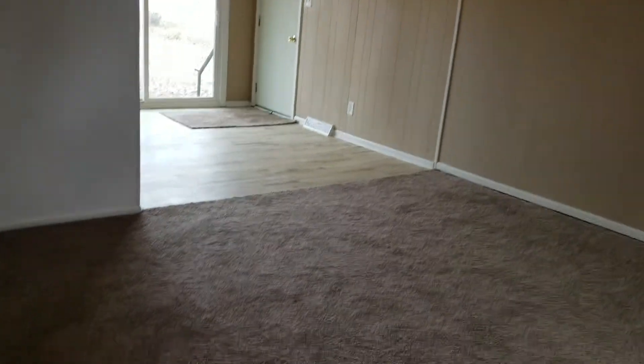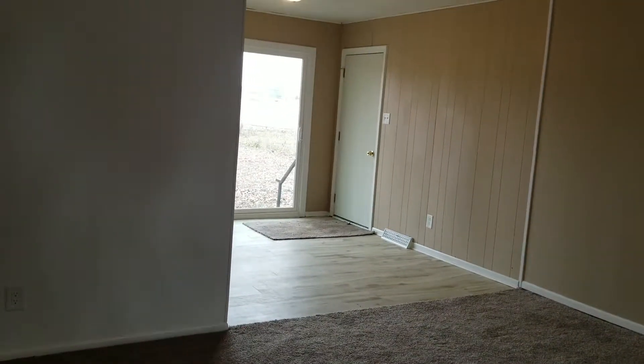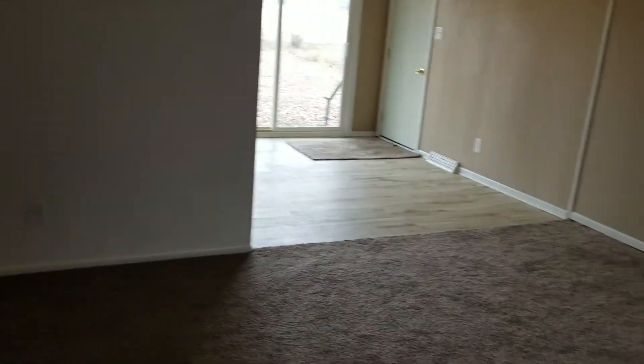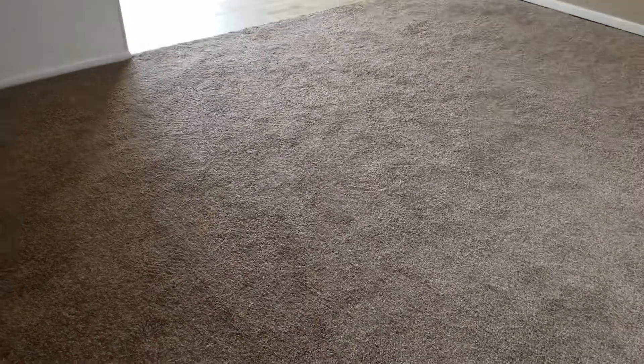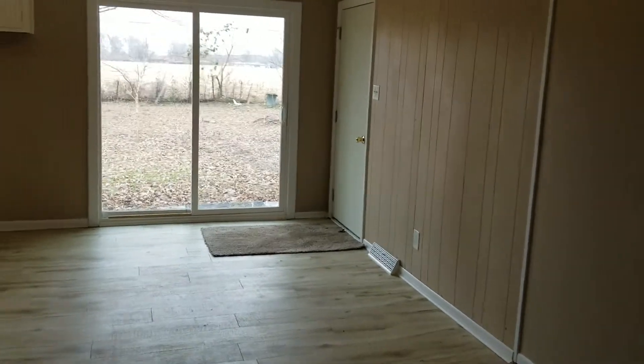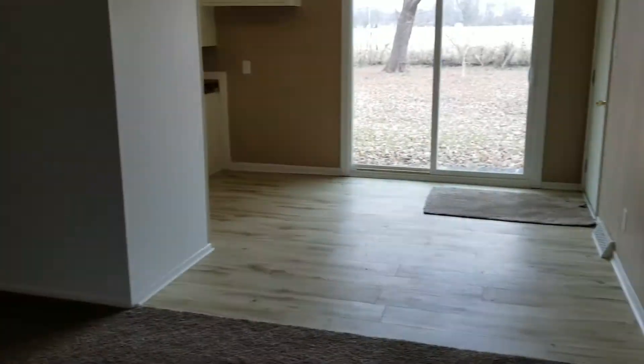The home has been updated throughout with new flooring and paint in each room. As we first step in, we've got a nice large living room with brand new carpet and pad — a nice darker fleck pattern to help hide stains. In the entryway and through the kitchen we've got new vinyl plank flooring.